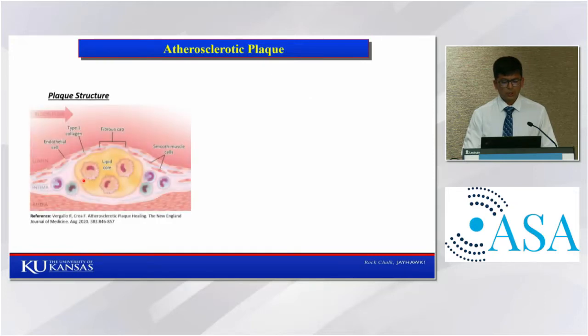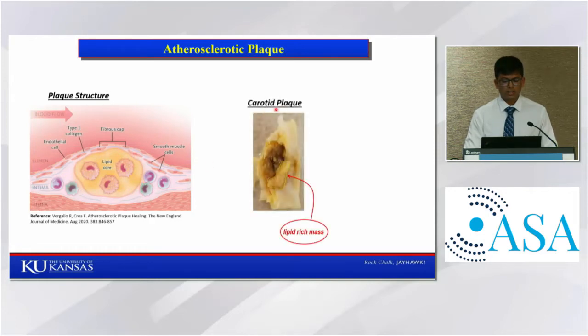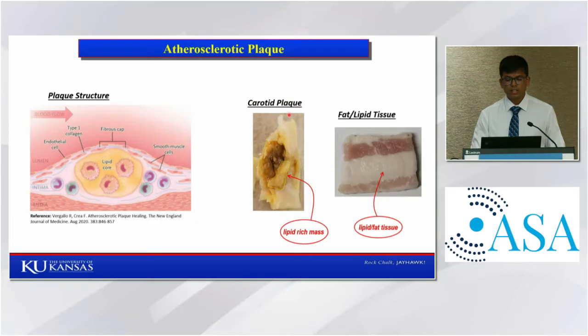Plaque generally has two components: a lipid core and fibrous tissue. If the lipid core is small and the fibrous cap is thick, then the plaque is stable and not dangerous. However, if the lipid core is large and the fibrous cap is thin, then the plaque can rupture and result in stroke. The main dangerous component is the lipid core, and we focused our treatment to disrupt the lipid core. We performed experiments on carotid artery plaque samples obtained from patients undergoing carotid endarterectomy procedure, and we only treated the lipid-rich mass. Due to limited number of plaque samples, we first performed experiments on lipid tissues.